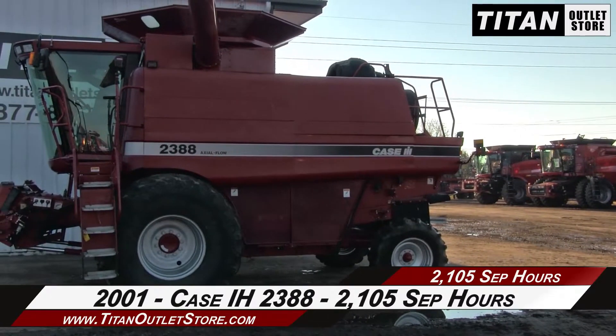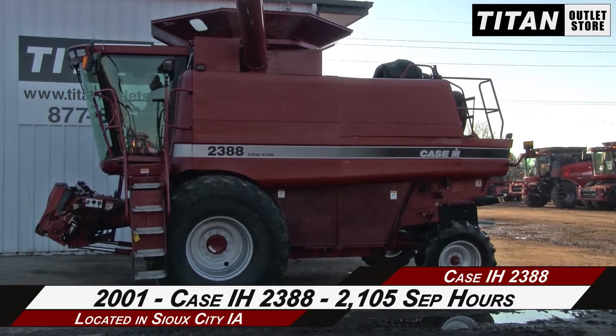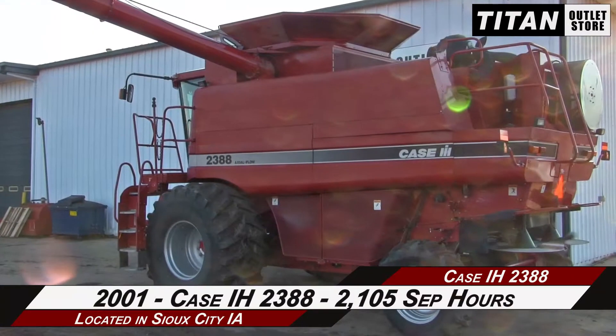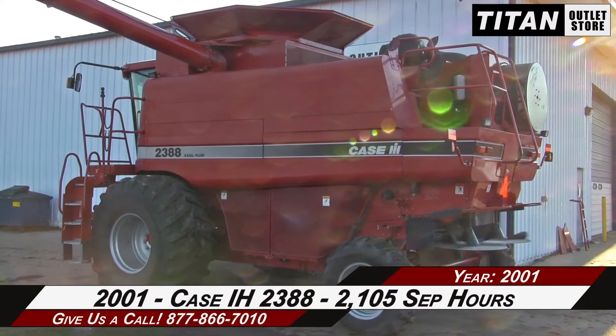Welcome to the Sioux City Titan Outlet Store. In this video, we are demonstrating a 2001 Case IH 2388 with 2105 separator hours. Let's take a closer look at the features on this combine.